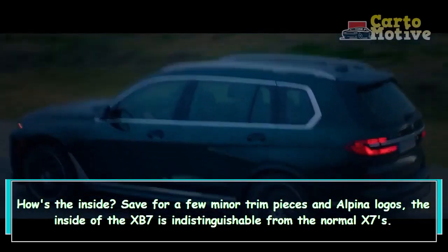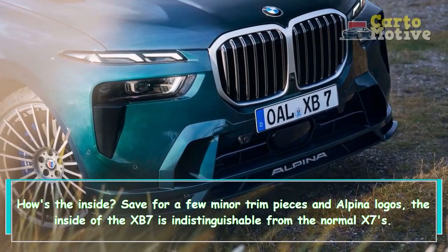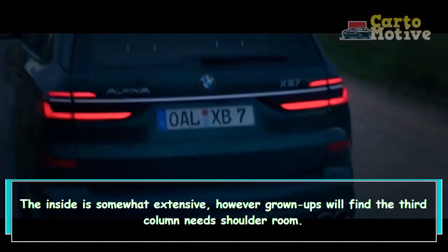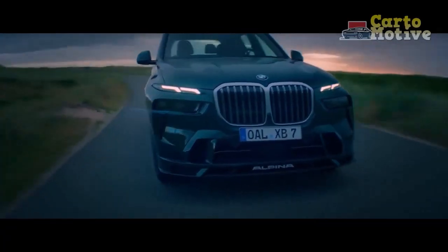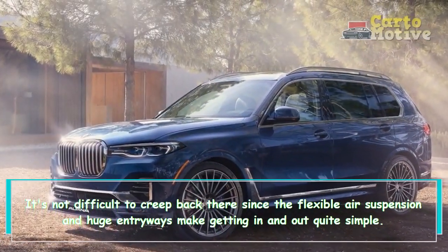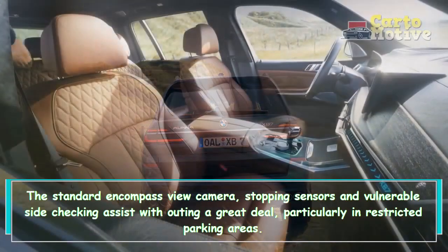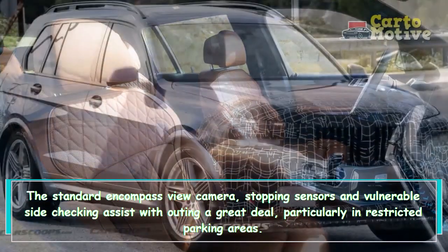Save for a few minor trim pieces and Alpina logos, the interior of the XB7 is nearly identical to the standard X7's — which is both a good and bad thing. The interior is fairly spacious, though adults will find the third row lacks shoulder room. Getting back there is easy since the adaptive air suspension and large doors make entry and exit simple. Visibility is good for a large SUV, and the standard surround-view camera, parking sensors, and blind-spot monitoring help a lot, especially in tight parking areas.